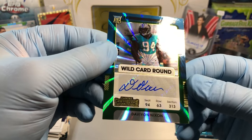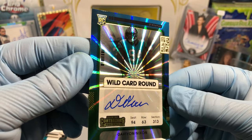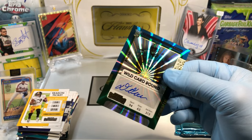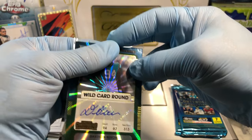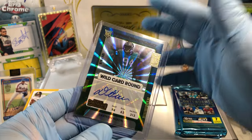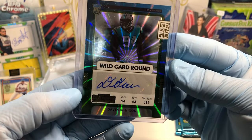Ooh! Davion Nixon. Rookie card. Wild Card Round — this is super sparkly. Yowzers. This is a nice hit, and it's a nice autograph too. Not bad, I'll take it. Check that out — Davion Nixon, Wild Card Round. Blue psychedelic card. Not too shabby.